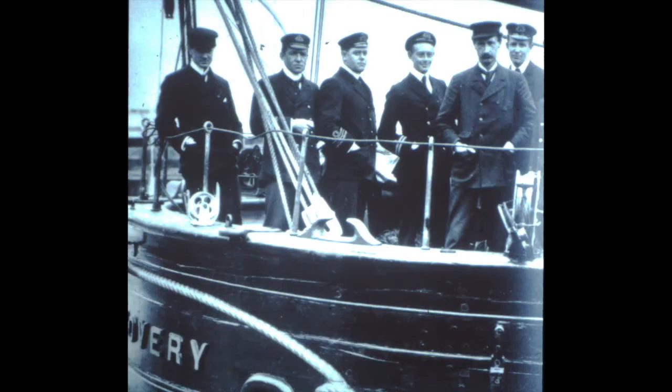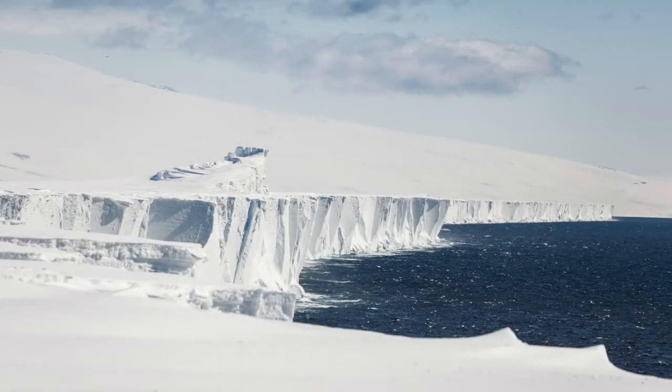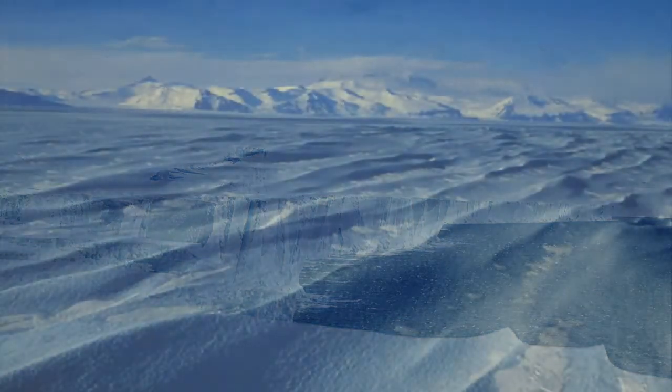The Discovery expedition spent several winters in Antarctica and was the first expedition to explore the interior of the continent, with Scott, Wilson and Shackleton together exploring the Ross Ice Shelf and seeing the way up to the polar plateau via the Beardmore Glacier.